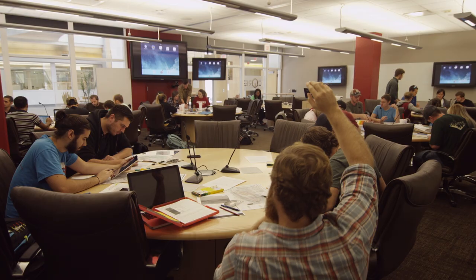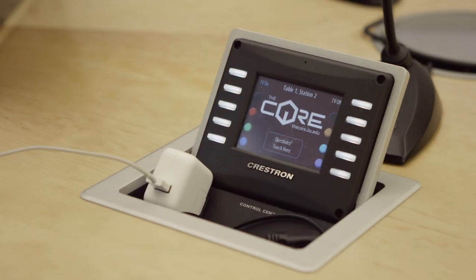I think anyone that's thinking about applying for this grant will be utterly surprised at how much it turns the classroom head over heels. It's done the students an amazing amount of good and it's really helped them become better geologists.